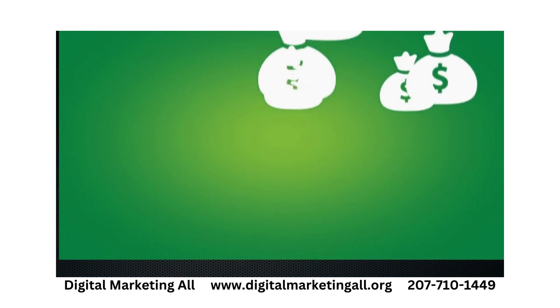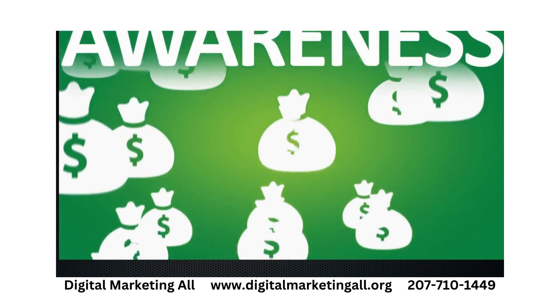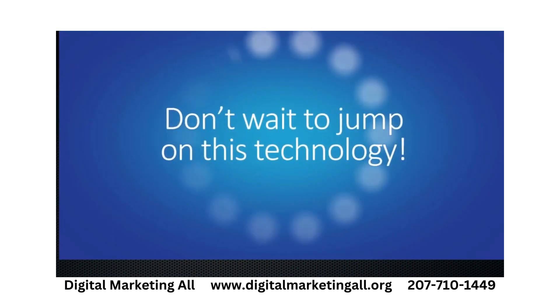The bottom line is, companies are spending crazy amounts of money every year to get consumers to remember their name. It's called top of mind awareness. Imagine if each time somebody searches in a specific industry, they always see your company's name associated with it. Don't wait to jump on this technology.